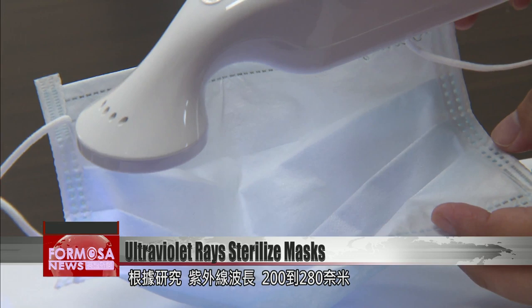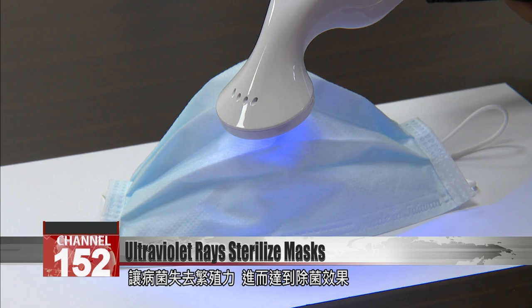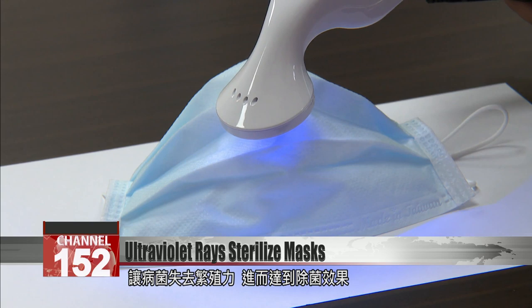Ultraviolet rays between 200 and 280 nanometers have been shown to destroy the DNA and RNA of bacteria and viruses, rendering them unable to reproduce, effectively sterilizing the object.